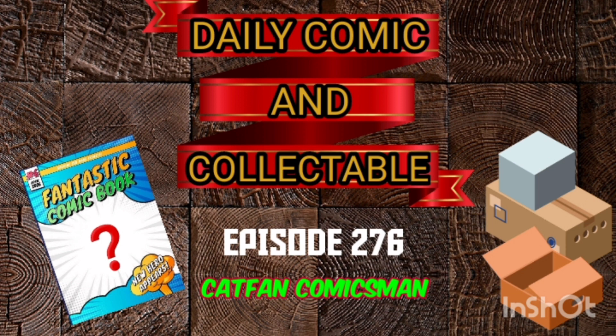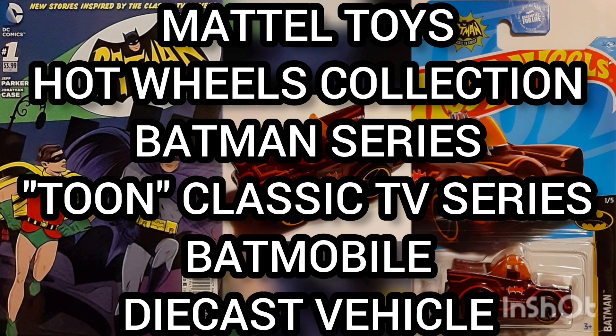Today the collectible of the day is the Mattel Toys Hot Wheels Collection, Batman Series, Tuned Up Classic TV Series Batmobile Die Cast Vehicle.